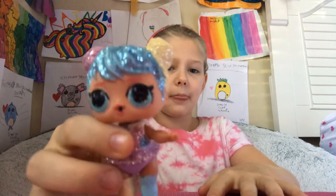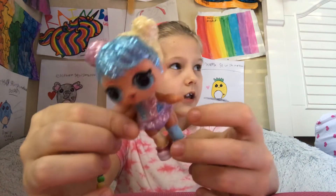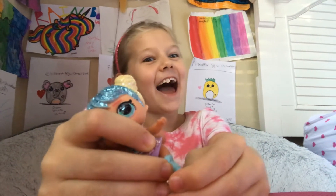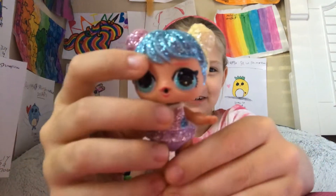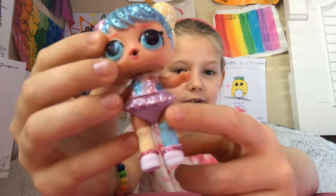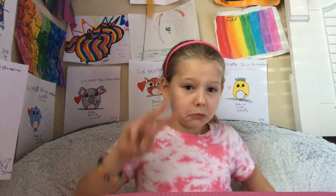So now the next one is Bomb Bomb. There she is. She has some glittery things and a glittery top and skirt. My dad interrupted — that's fine. So here's her hair, and then her skirt, some shoes, her tights, and her top. There she is. And now we only have three more.